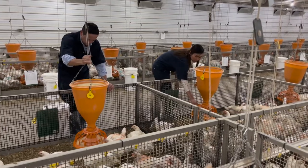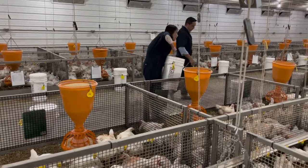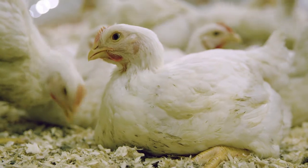Chicken production is local because hatcheries, feed mills, the farms, and the processing plants are less than one hour away. This helps to reduce birth stress during transportation and greenhouse emissions.